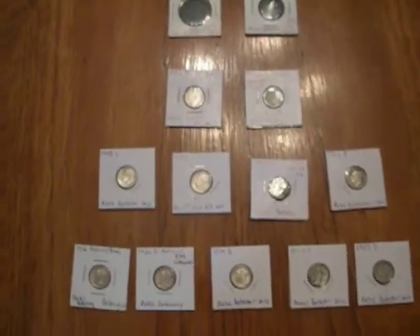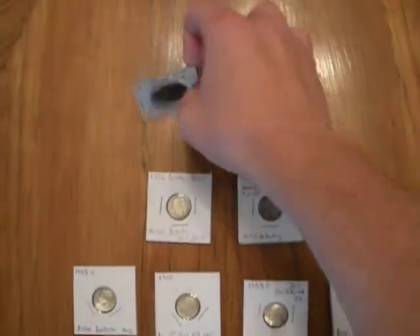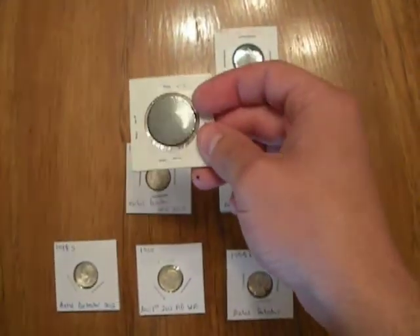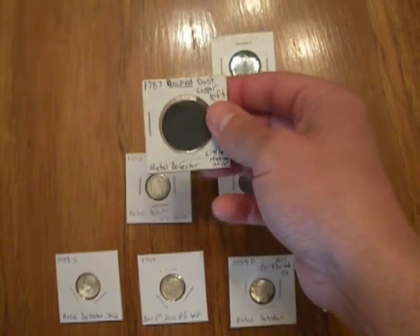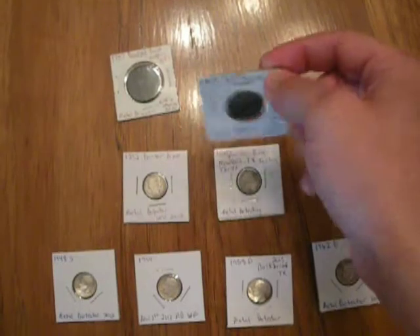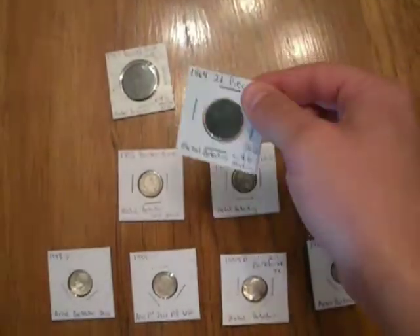Some of these were finds from Ohio. I've got a 1787 drape bust copper I found in Ohio — that was my first 1700s coin, so that was cool. I've also got a 1864 two-cent piece I found up there in Ohio last summer.